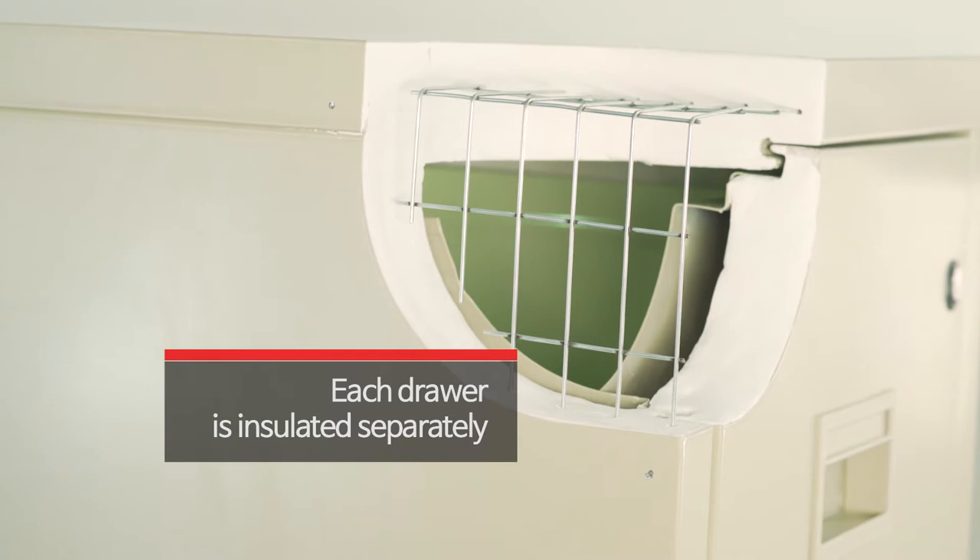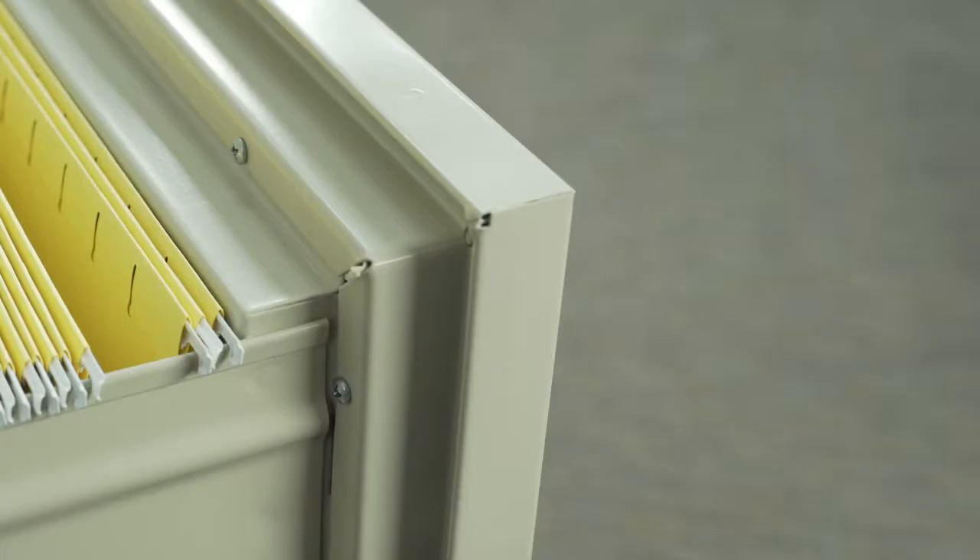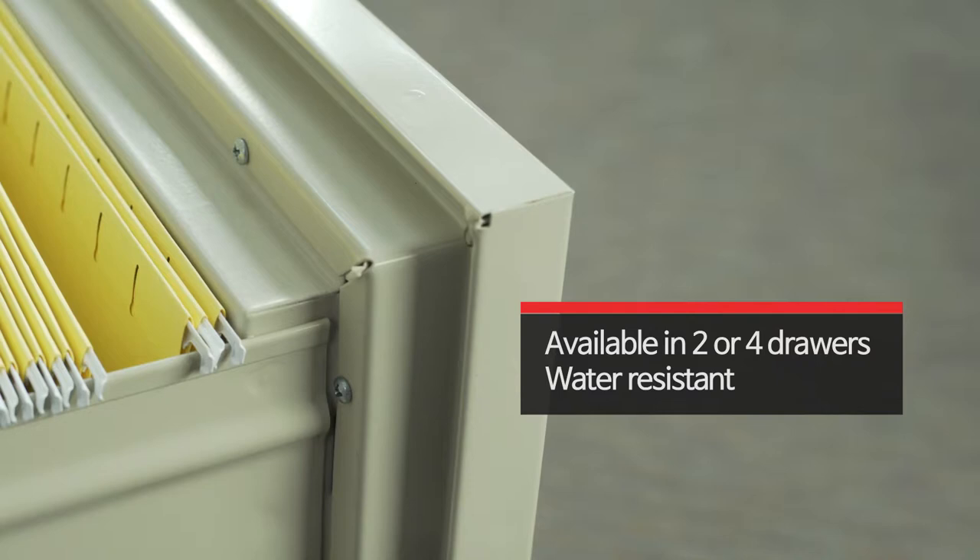Insulation between drawers makes each drawer a separate fireproof unit, preventing fire from spreading if one drawer is left open.